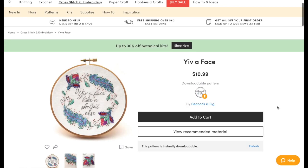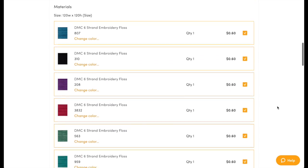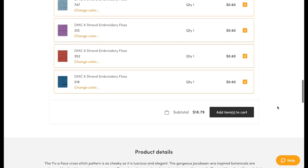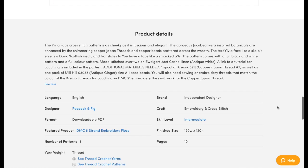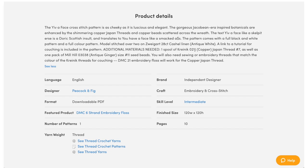You can see in this video scroll of my Eva face pattern — one of my Cheeky Wee Lass collection patterns with Scottish insults — that you can automatically add all the floss to your cart, and the pattern size is listed so you can buy fabric of your choice at the same time. In my case, someone buying the pattern from LoveCrafts gets the PDF download and all their materials shipped as one shipment, which is really handy.